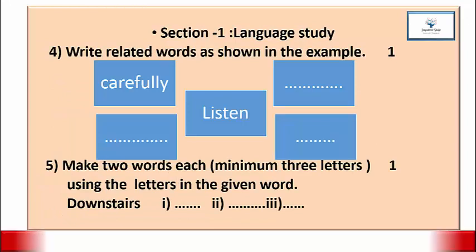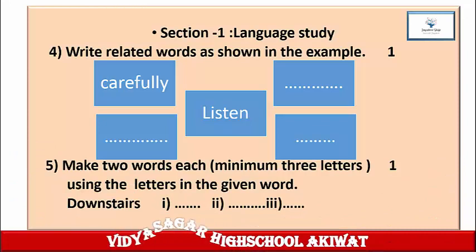Question 4: Write related words as shown in the example. Mark 1. In the middle the word is given, and in the first column the word is 'carefully.' 'Carefully' is an adverb, so you have to write more three adverbs in the remaining columns that are related to the center word. Complete this wave diagram in your notebook. Write down the wave diagram, then complete the answer.